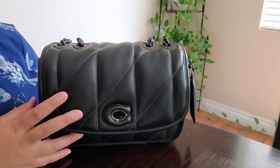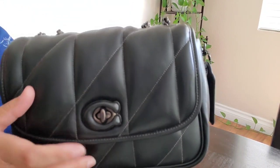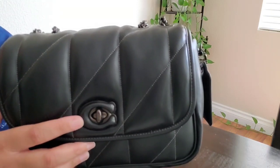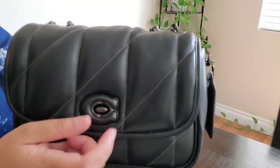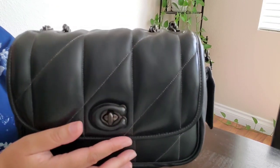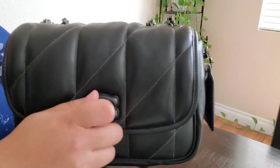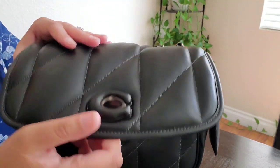Okay, so here is the front of the bag. The main feature that I love about this bag is that leather-covered signature seat — that is so pretty. And I love how easy this turn lock is to use. I've heard people say that it's kind of hard to use if the bag is empty, but right now it's full and it's not giving me any problems. I just love how you can turn that and get right into the bag.